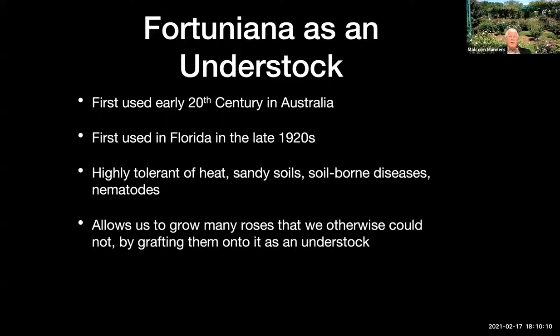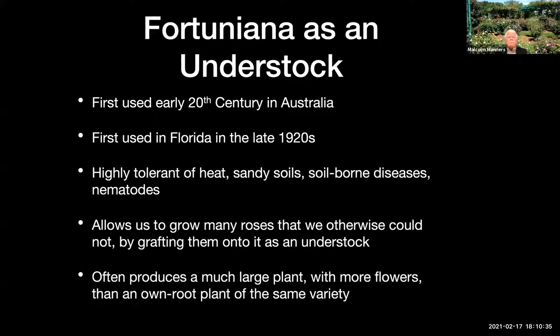One of the challenges is that there are not very many nurseries in Florida that produce roses on Fortuniana. There is Nelson's Roses in the Apopka area and Cool Roses down in Palm Beach County, but you're pretty limited on where you can buy Fortuniana-rooted roses in the state. Plants grafted to Fortuniana often produce a very large plant and more flowers than an own-root plant of the same variety. If a catalog says a variety grows three feet tall, you should probably figure it'll grow five feet tall, because Fortuniana will cause a plant to get bigger.